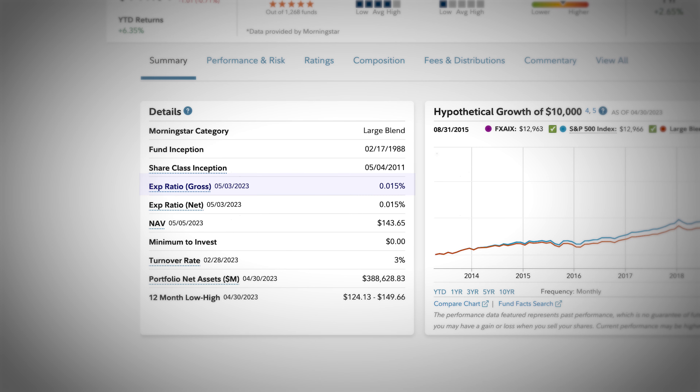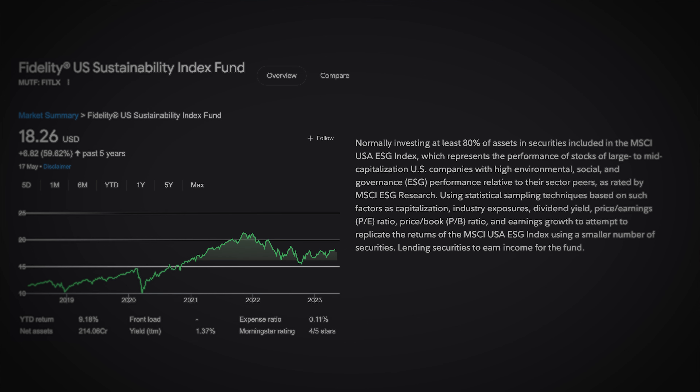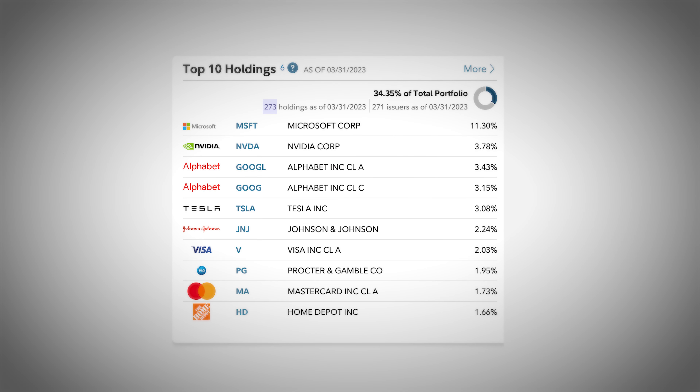This fund has an expense ratio of 0.015% and a solid turnover rate of just 3%. Let's move on to the last fund, and that is the Fidelity U.S. Sustainability Index Fund, ticker symbol FITLX. This fund tracks the MSCI USA Environmental, Social, and Governance Index, which represents the performance of stocks of large to mid-cap US companies with high ESG performance relative to their sector peers. This fund contains 273 holdings and has its top 10 holdings cover 34.35% of the entire portfolio. Dominant leaders in this fund include Microsoft, NVIDIA, and Google.